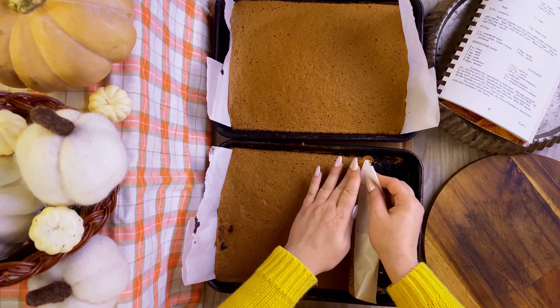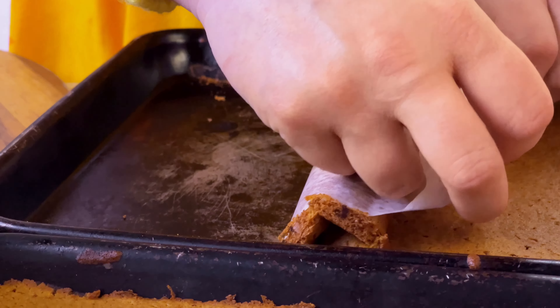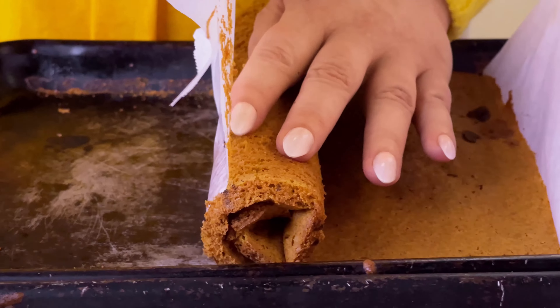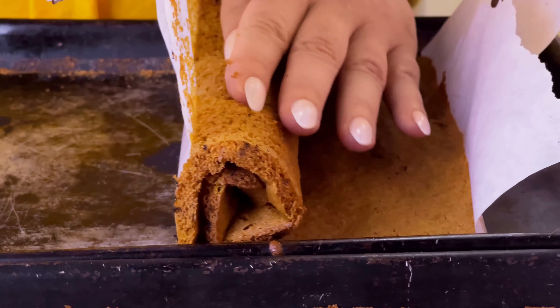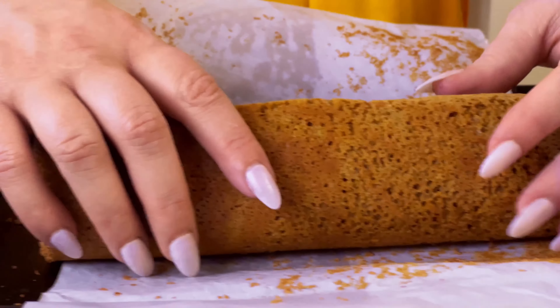As soon as it's out of the oven, while it's still warm, carefully begin rolling the cake up from the short end of the cookie sheet while peeling it off the parchment paper. Go slowly and roll it tightly without squishing it. Don't worry about frosting yet — you're simply training it to roll while it cools.